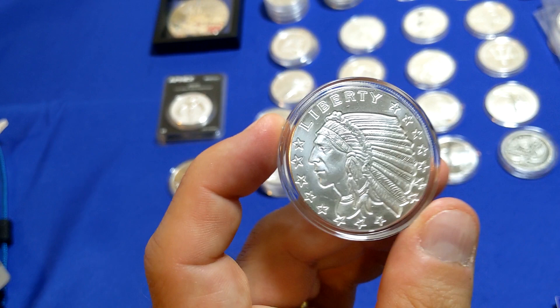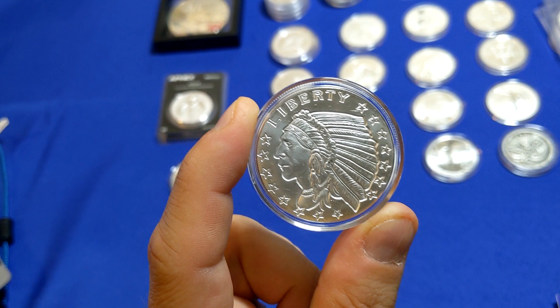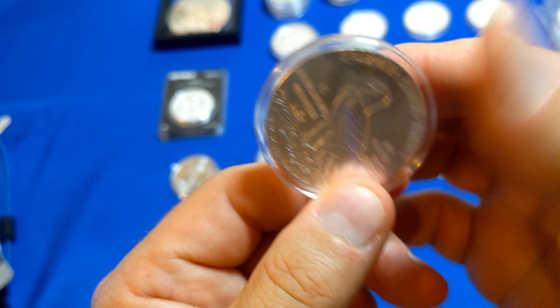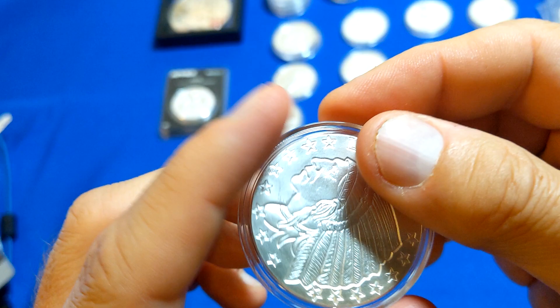Next up, a silver round from the Golden State Mint — did my first order with them. This is the Incus Indian design that you find on some of that old pre-'33 gold. Just a really neat design — I like it. It's neat on the gold, but some of those gold pieces are really small. Getting this in silver, just this clean, crisp silver — that's just incredible. On the back side, it's an Eagle with E Pluribus Unum on there. It does say Golden State Mint.